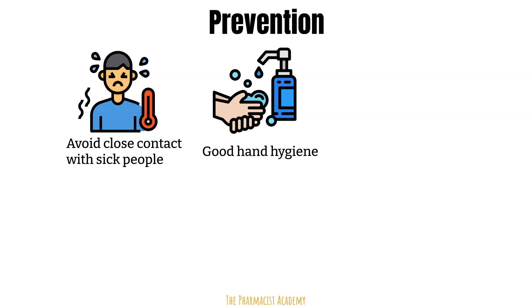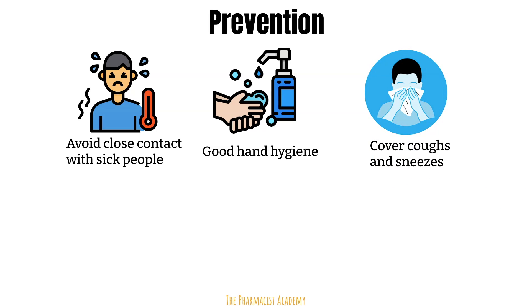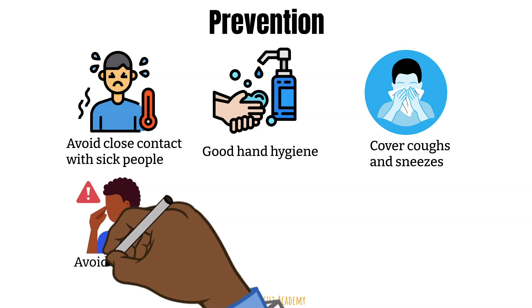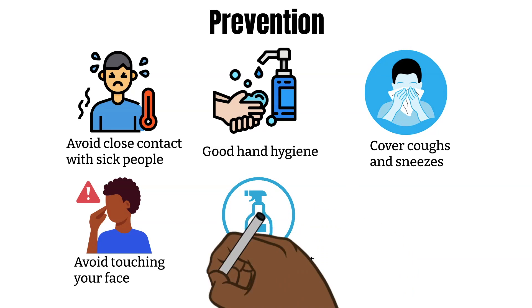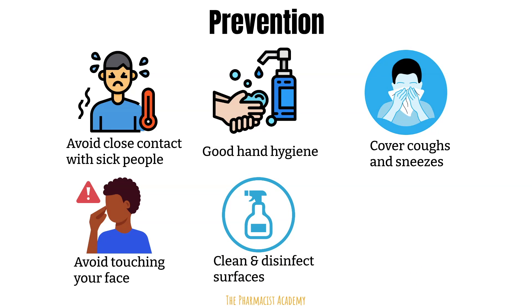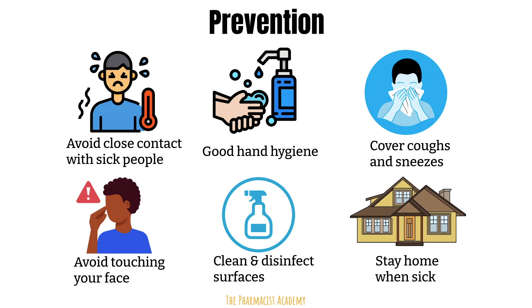Encourage older children and other caregivers to do the same. If you have RSV or any cold symptoms, make sure to cover your mouth and nose when you cough and sneeze with either your shirt sleeve or a tissue — not your hands. Also, avoid touching your face as much as possible, or kissing your child's lips or face, especially if you have any cold symptoms. Disinfect contaminated surfaces, everything from doorknobs to countertops. And lastly, stay home when you're sick so you don't spread it to others.